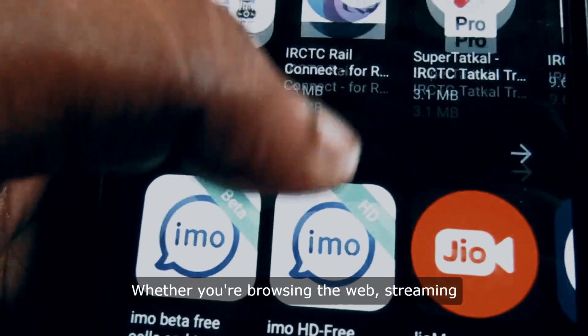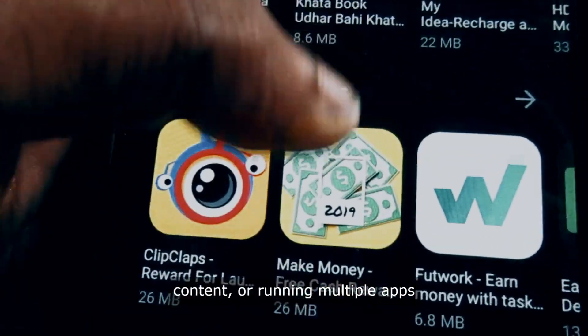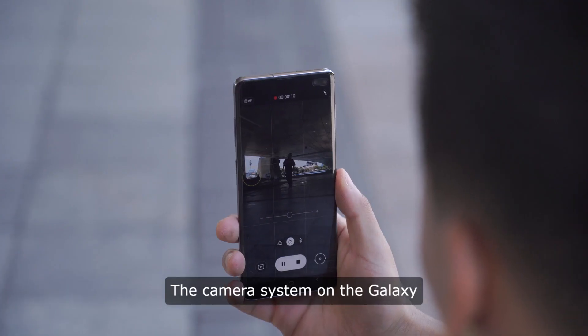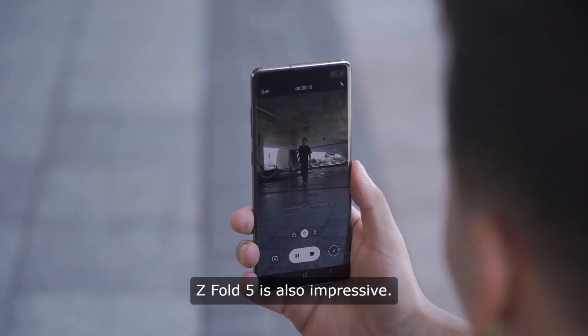Whether you're browsing the web, streaming content, or running multiple apps at once, this device can handle it all with ease. The camera system on the Galaxy Z Fold 5 is also impressive.